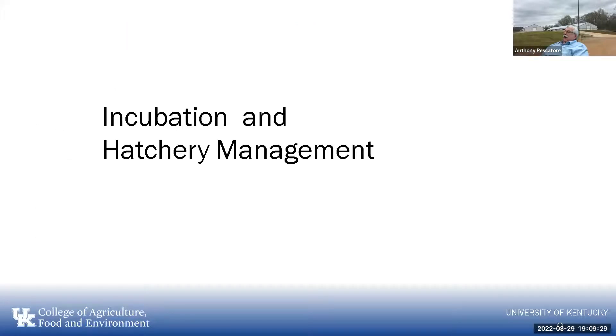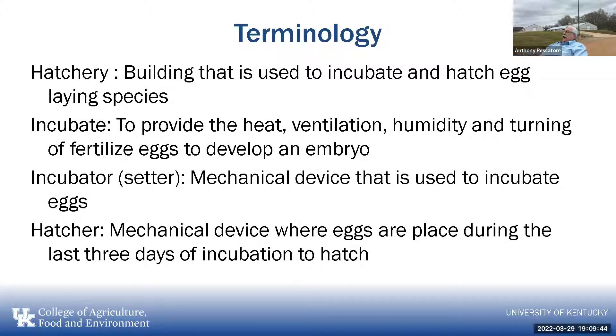That's why we get to incubation and hatchery management. We have to have a population of offspring that we can select for the desirable trait. So I want to go over some terminology we'll be using tonight when we start talking about hatching and incubation.